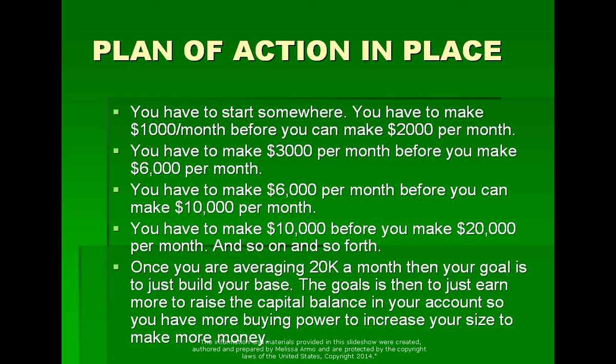This is just what it is — you can't just roll out of bed and all of a sudden make $20,000 a month. You have to start at the beginning: make $1,000, make $2,000, make $3,000. Once you're averaging $20,000 a month, your goal is to build your base — make $20,000, keep $10,000 in the account, take $10,000 out. This is how you grow your account, get more buying power, and increase your size to make more money.